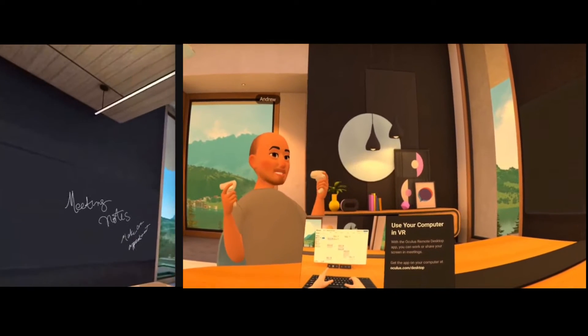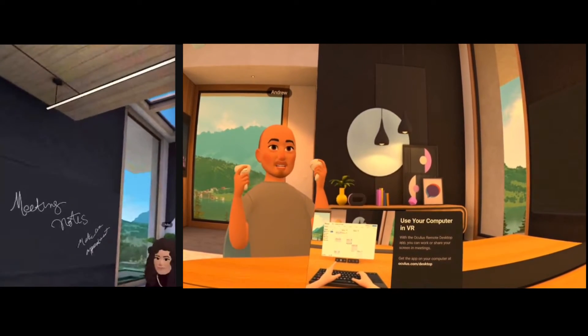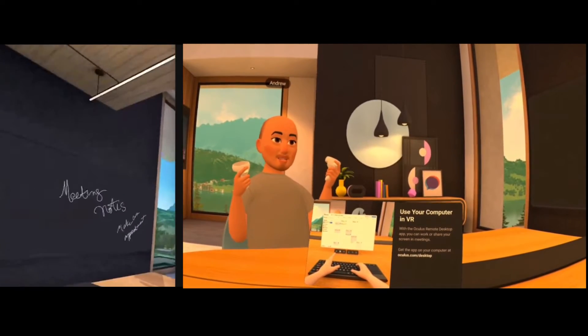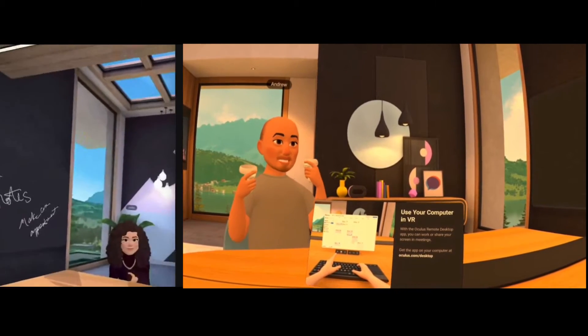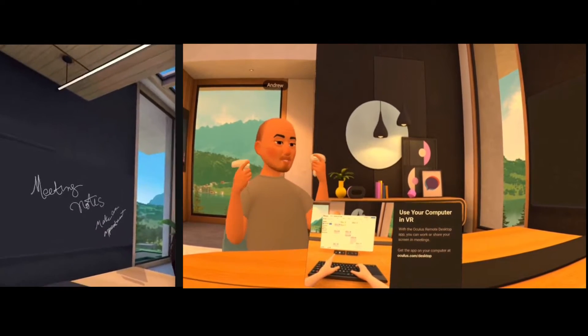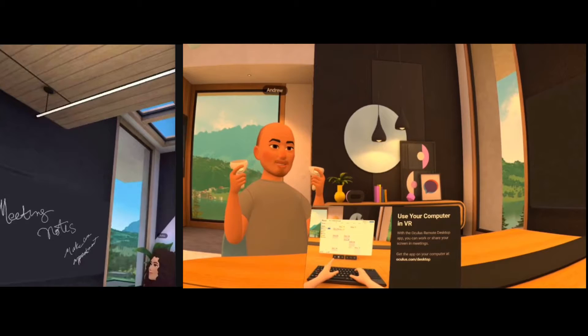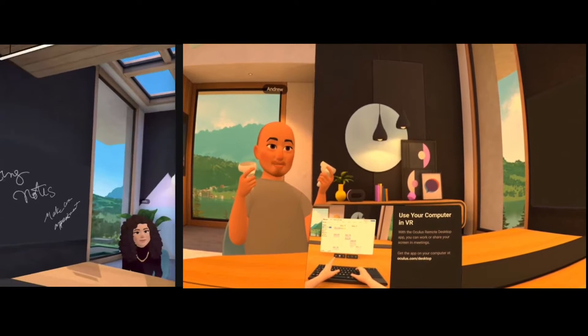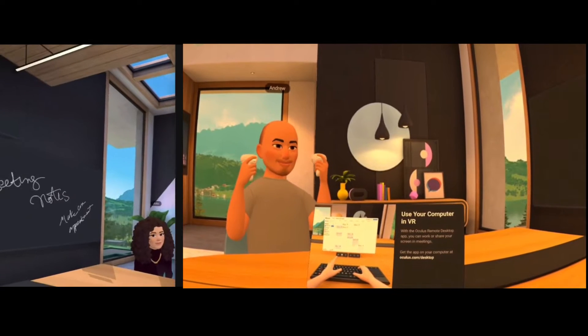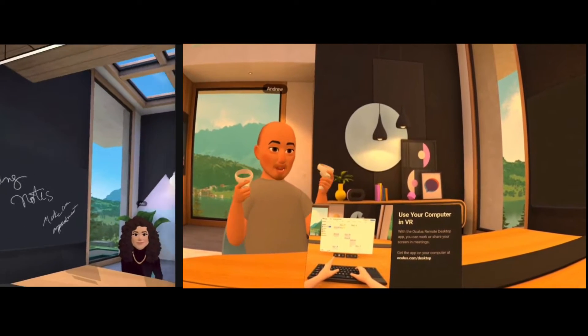Hello everyone, we are here in Workrooms. I'm here with Lauren and Julia and we are excited to show us engaging in a meeting entirely in virtual reality. I am the instructional designer for this project. Lauren and Julia are my subject matter experts and right now we're able to chat entirely in a virtual environment.